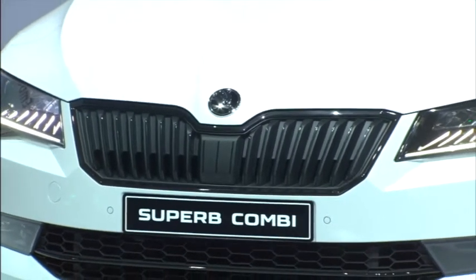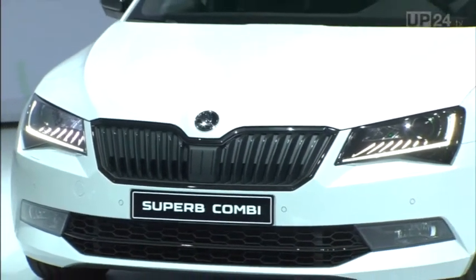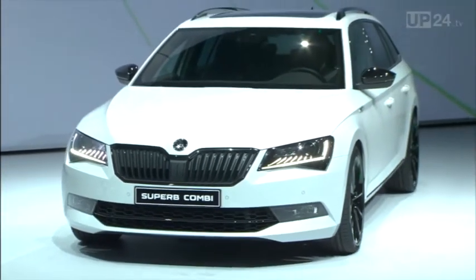A larger SUV would fit in well with the brand, and this segment is currently growing continually, just like Skoda.